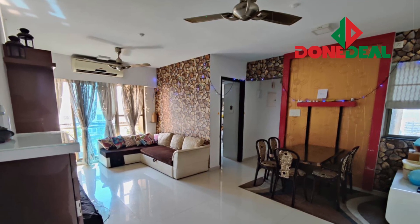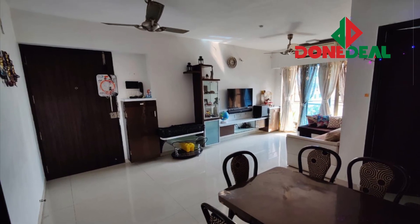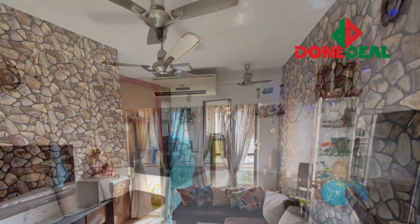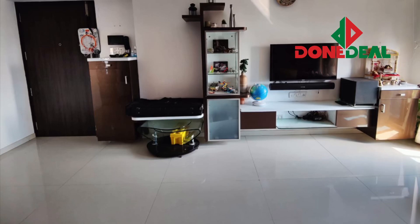Hello everyone, hope you guys are doing absolutely well. Today I'm going to show you this beautifully fully furnished 2BHK house which is in Santa Cruz East, Rundwald Symphony. Just for your information, this flat is on the higher floor. As you can see, this is the living room.